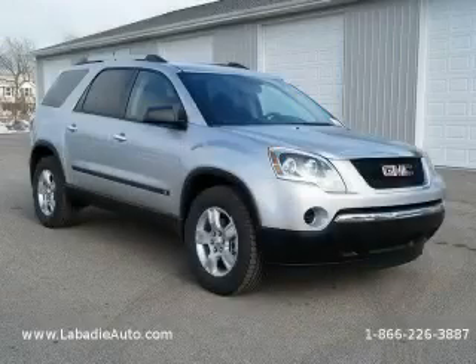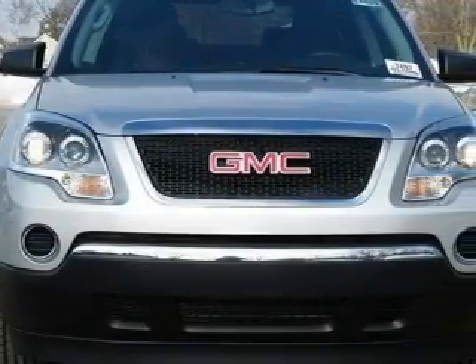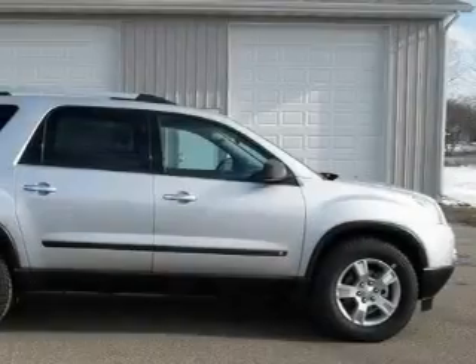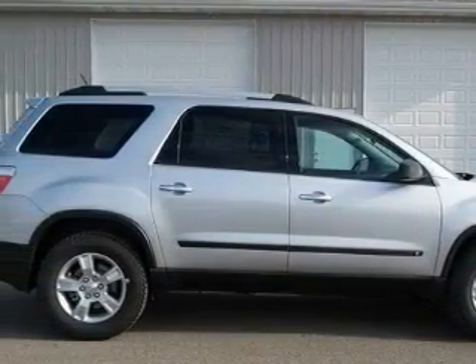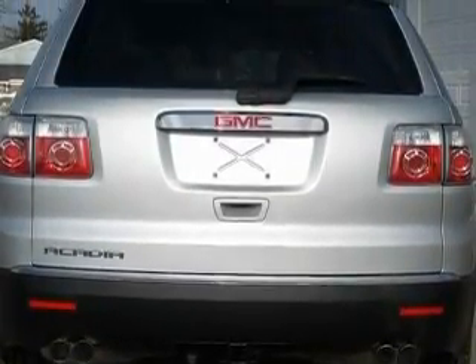This is a brand new 2010 GMC Acadia, a drive-in shape that provides endless luxury. The most desirable features on board this GMC include power windows, cruise control, a CD player, rear curtain airbags, an anti-lock braking system, and it's easy to see why this automobile is an excellent choice.